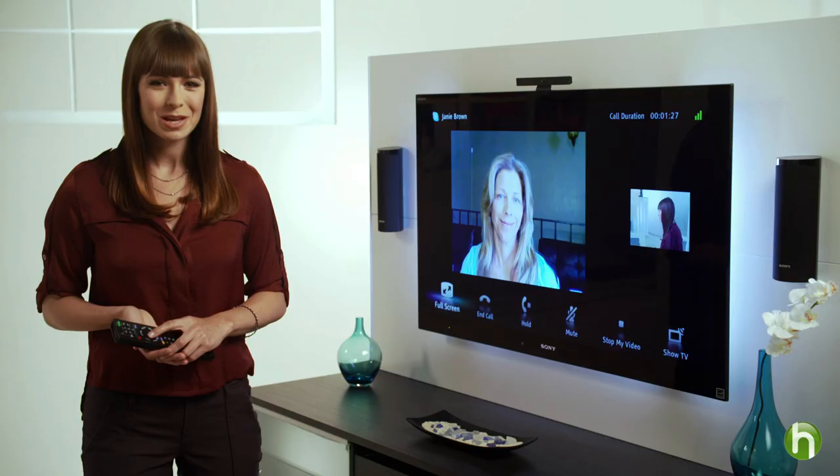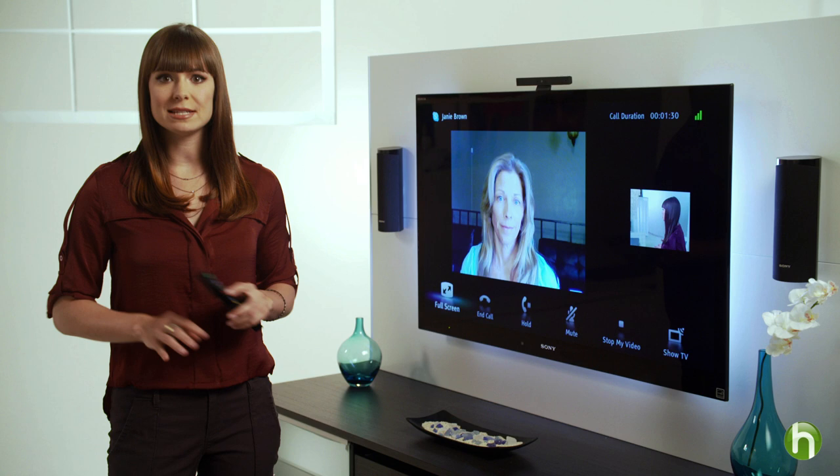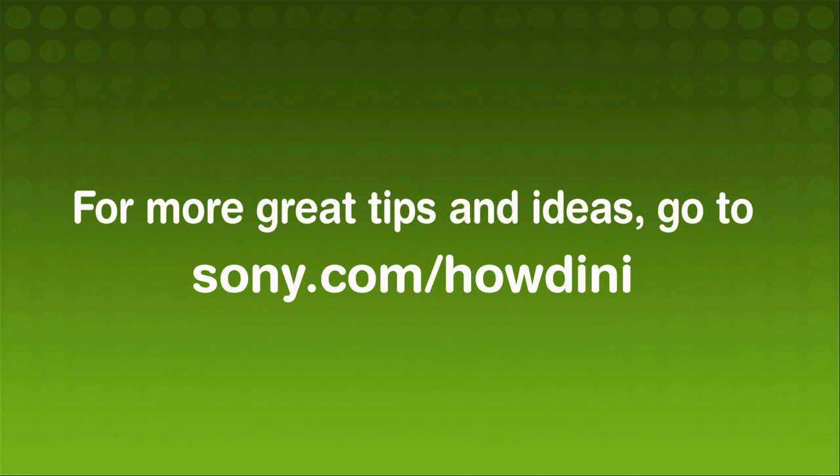Long gone are the days of not having anything good to watch on TV. With new smart HDTVs and their ability to stream an entire universe of free entertainment via the Internet, you've got everything you need right at your fingertips. I'm Veronica Belmont for Sony with Howdini. For more information, visit Sony.com/Howdini.